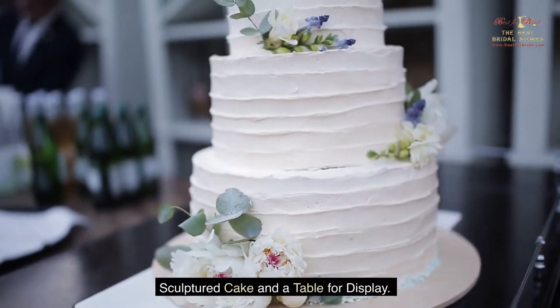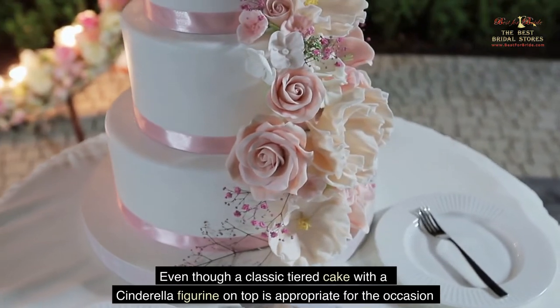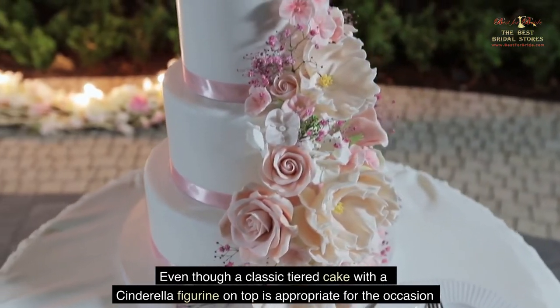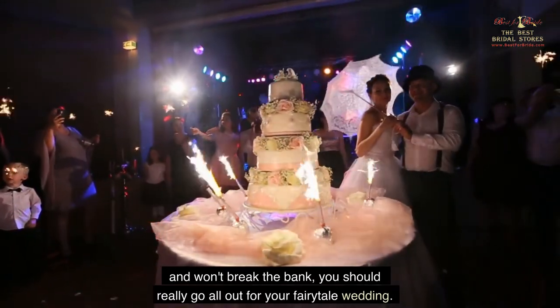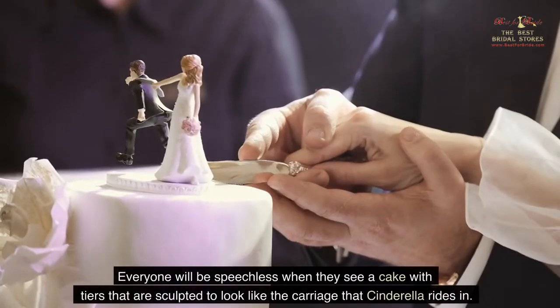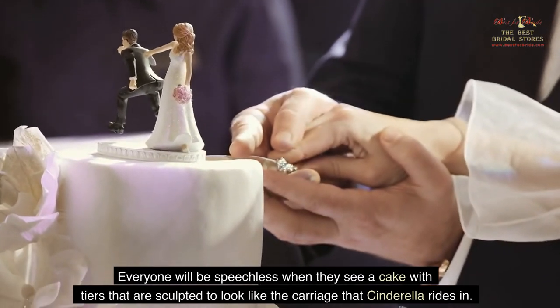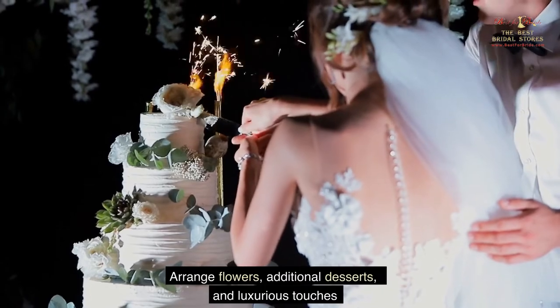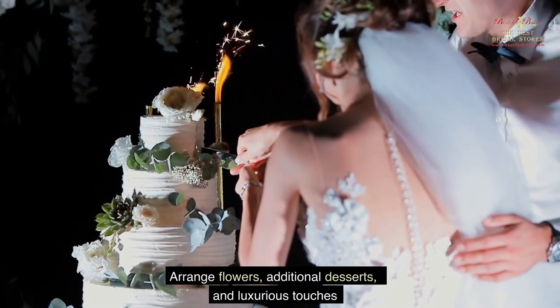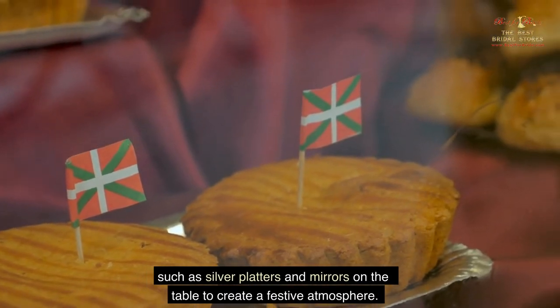Even though a classic tiered cake with a Cinderella figurine on top is appropriate and won't break the bank, you should really go all out for your fairy tale wedding. Everyone will be speechless when they see a cake with tiers sculpted to look like the carriage that Cinderella rides in. Arrange flowers, additional desserts, and luxurious touches such as silver platters and mirrors on the table to create a festive atmosphere.